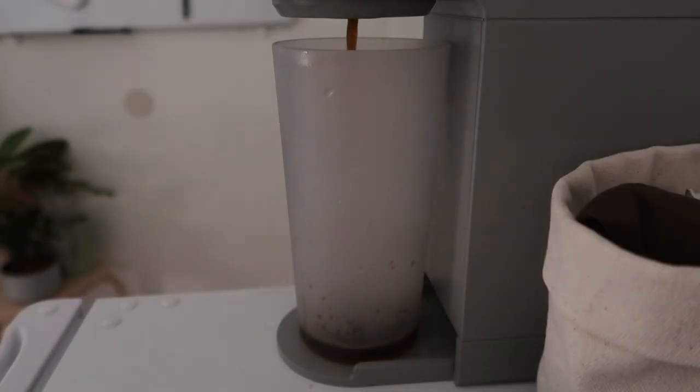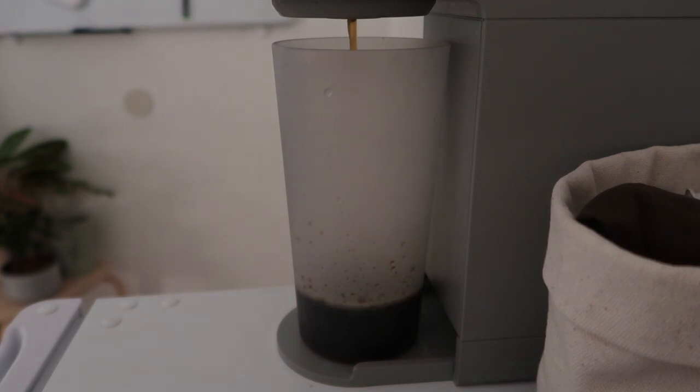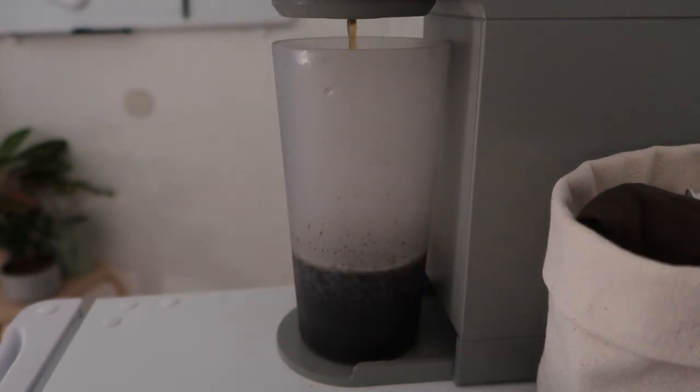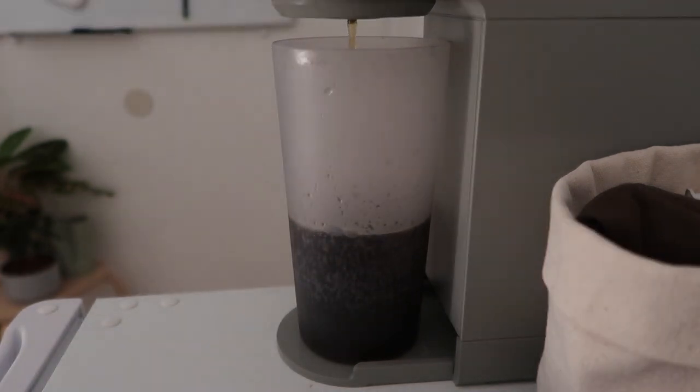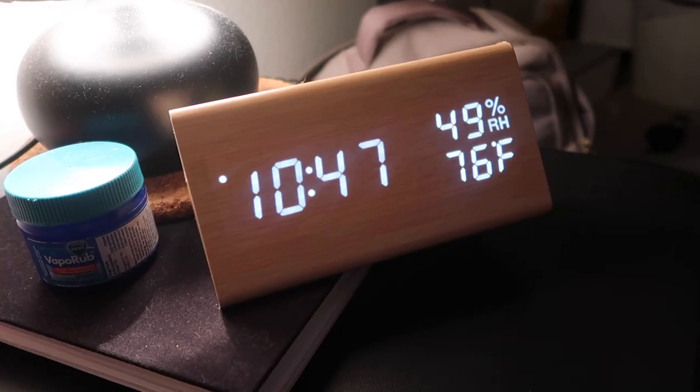I also like to prep my coffee the night before, especially when I know the next day is going to be really busy and hectic. I really like iced coffee so this makes it easy for me. I know some people are picky about fresh coffee, but I don't really see a difference.